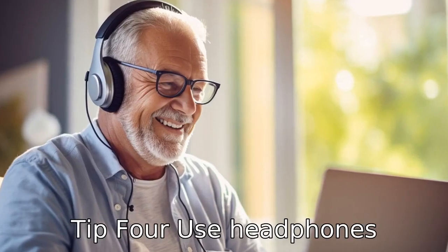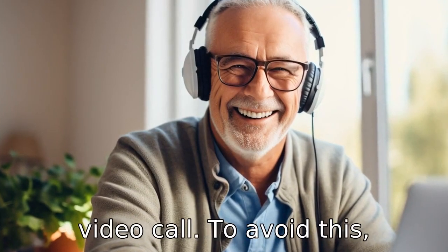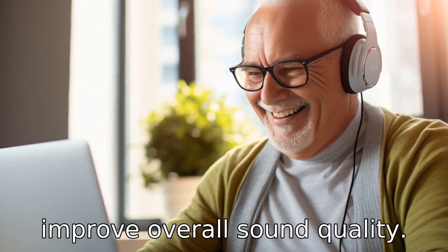Tip 4: Use headphones. Background noise can interfere with the audio quality of a video call. To avoid this, seniors can use headphones. They can help reduce echo and improve overall sound quality.